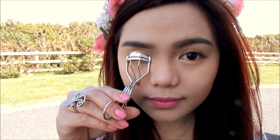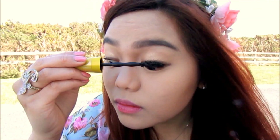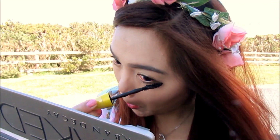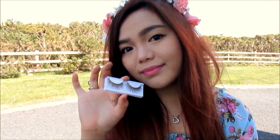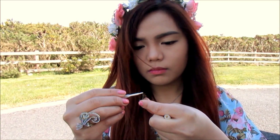For my eyelashes, I'm just curling my lashes and applying my favorite waterproof mascara. This part is optional — I found these false eyelashes in my makeup bag and decided to use them because they have gold strips with the eyelashes, so my eyes would look like they're sparkling.